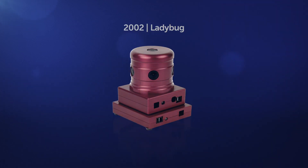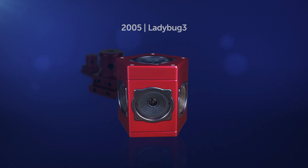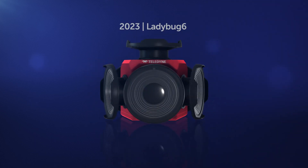Over the years, we have continuously improved our Ladybug series of products. We are excited to introduce you to our latest field-proven spherical imaging camera, Ladybug 6, for mobile mapping, road inspection, and asset management applications.